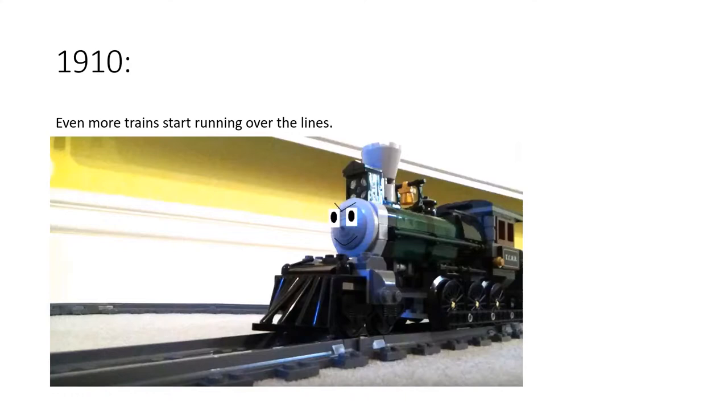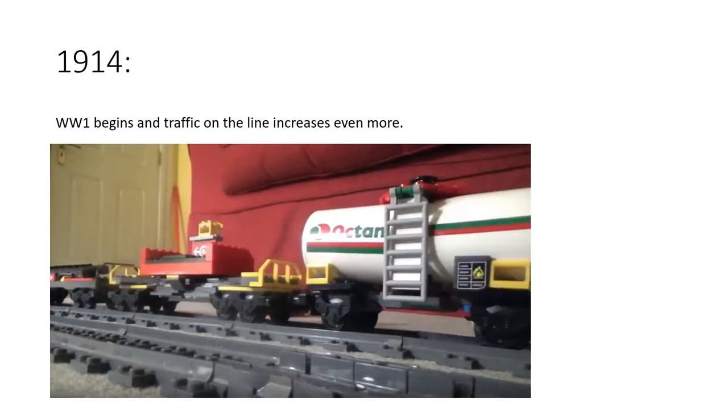In 1910, more trains started running over the lines — mostly freight trains and slow passenger trains. Then in 1914, World War One began and traffic on the line increased even more. Business was booming, the companies were making so much revenue out of their big agreement, and it seemed nothing could go wrong.